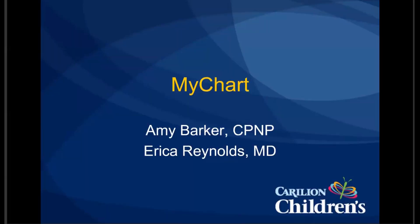I'm Amy Barker, and I'm a nurse practitioner with PEACE-POM, and I'm co-presenting with Dr. Erica Reynolds from PEACE-ENDO. We don't have any disclosures today, either one of us, and we're going to be talking about MyChart with mainly a focus on the utilization within the PEACE world and more so the proxy access.